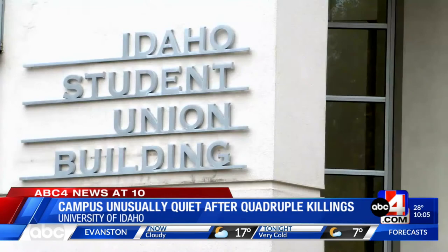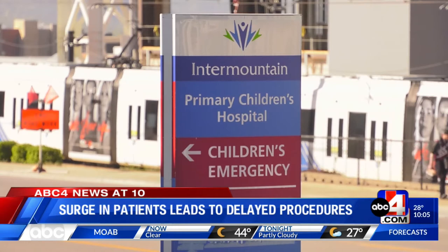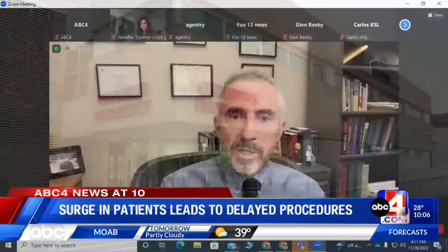A surge in patients, including from the respiratory illness RSV, has Intermountain Primary Children's Hospital delaying some procedures. The hospital says up to 50 will be delayed this week — that's about 10 percent of all pre-scheduled procedures and surgeries. They are all non-emergency, and patients who still need urgent care will get that. Doctors say they'll make those changes as quickly as possible and don't anticipate it lasting the entire cold and flu season, which goes into March, but the next couple of weeks are going to be rough.